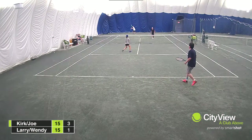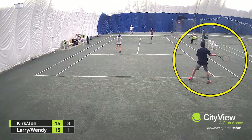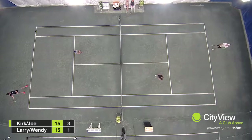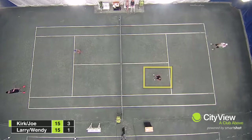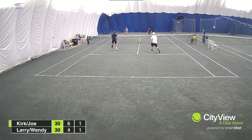In our first example, Joe hits a cross-court forehand that pulls Larry near his alley. Notice that Kirk is standing in the middle of the box on the other side. He fails to move to his left at all, and when Larry hits down the line, the alley is wide open. Wake up, Kirk!